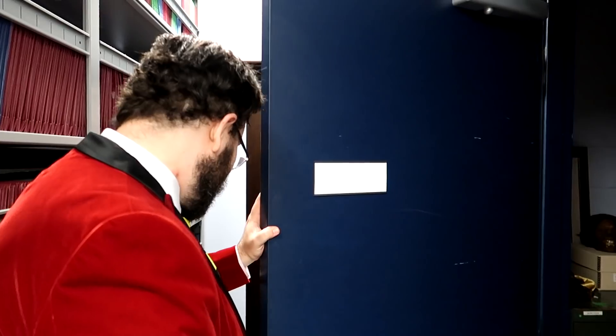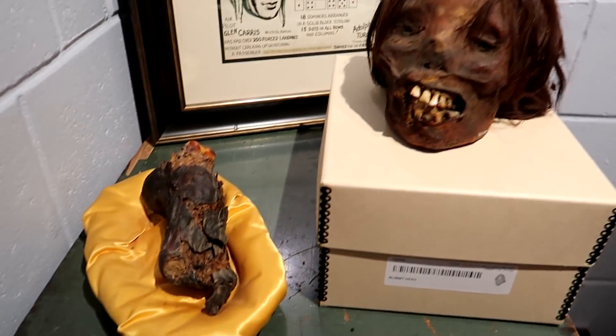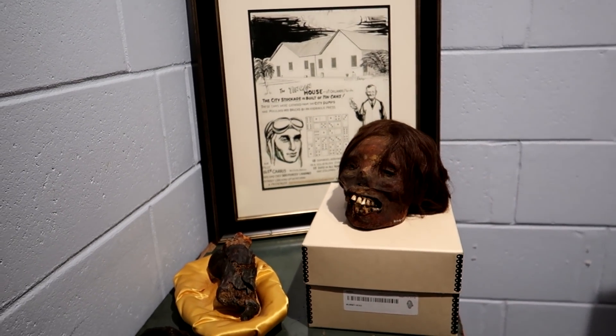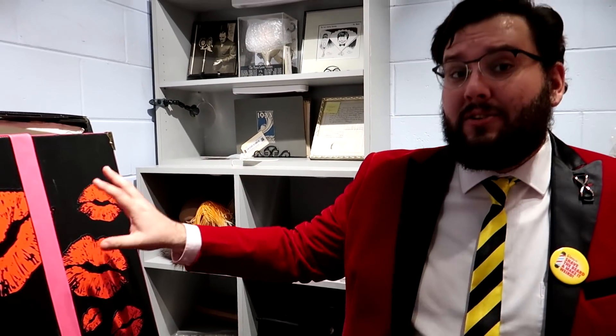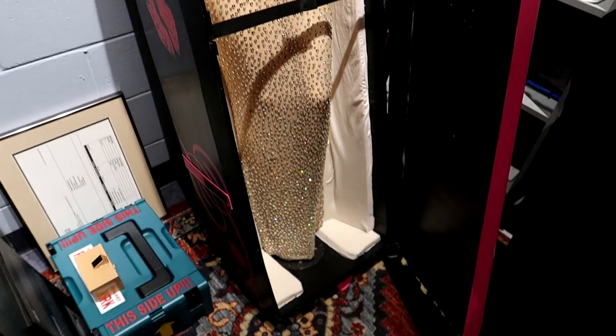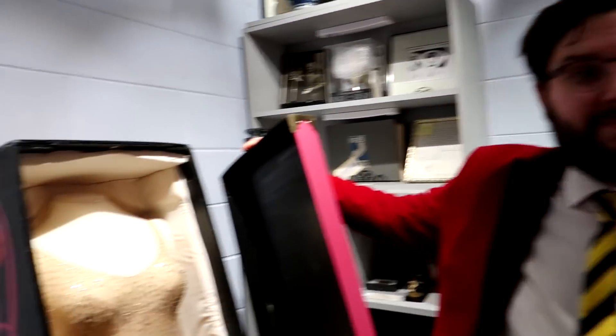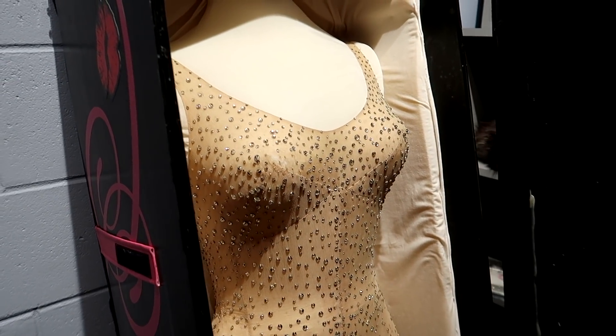We have now entered the vault — this is where the crème de la crème of Ripley stuff is. The door's going to close behind you but I promise we won't get locked in. Over here we've got a couple of mummified items: a mummified hand, a mummified foot, and a mummified head. The hand and foot are Egyptian; the head is Peruvian — different process, but still mummification. This here is actually the most expensive item in the Ripley's collection: this is the dress that Marilyn Monroe wore when she sang Happy Birthday to John F. Kennedy — the Happy Birthday Mr. President dress.